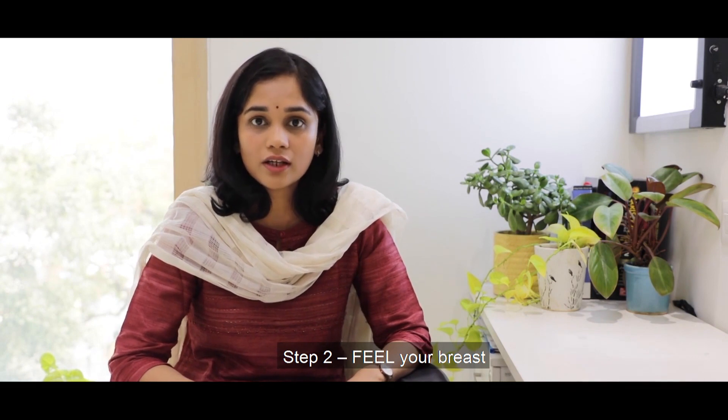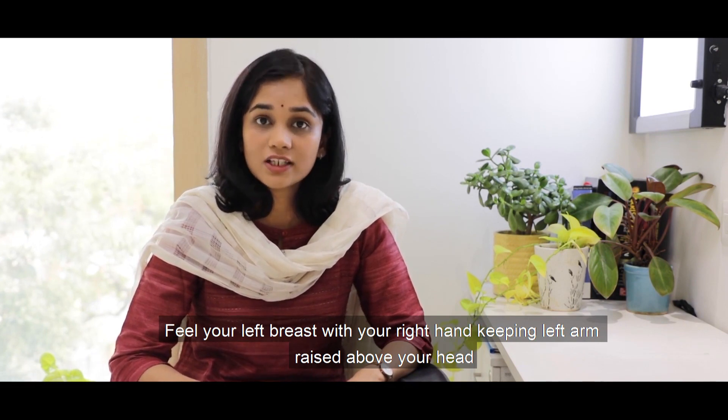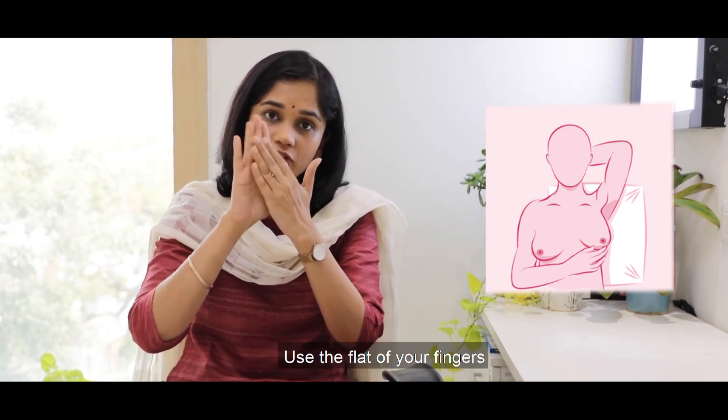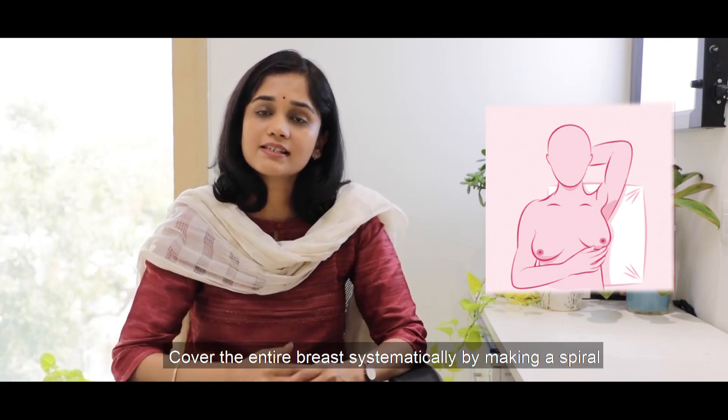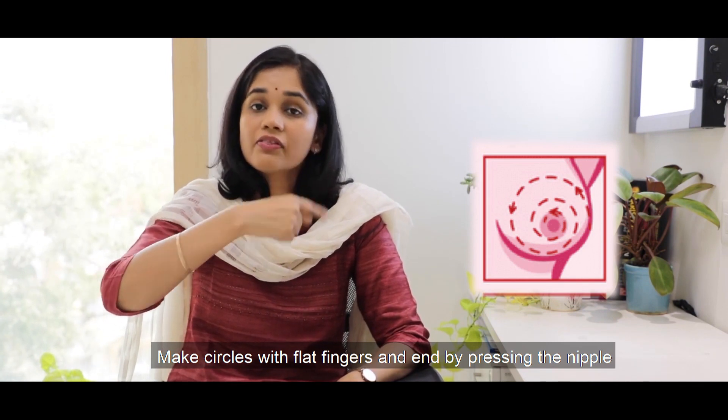The second step after looking is feeling. First, feel your left breast with your right hand, keeping your left arm raised above your head. Use the flat of your fingers — do not grip, as that might pick up lumps that aren't actually there. Use the flat of your fingers and cover your breast systematically. For example, use three fingers of your right hand and go systematically from inside out, starting from right next to your nipple, making circles and creating a spiral to check the entire surface.